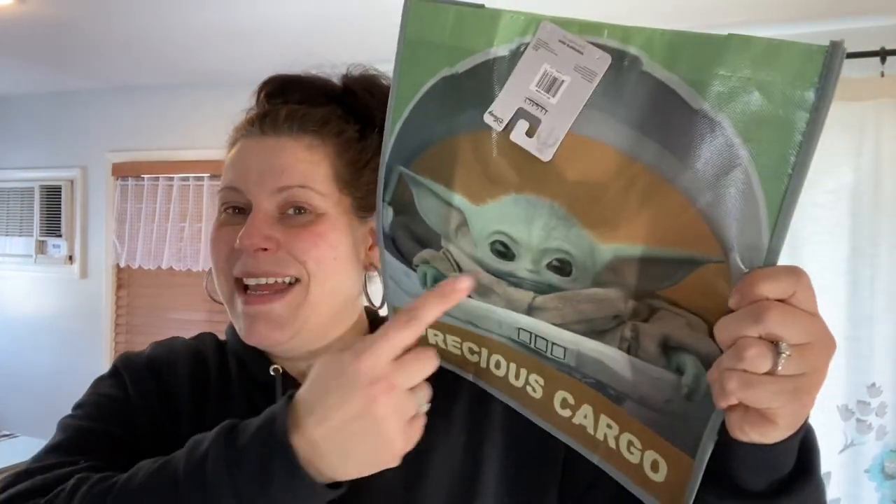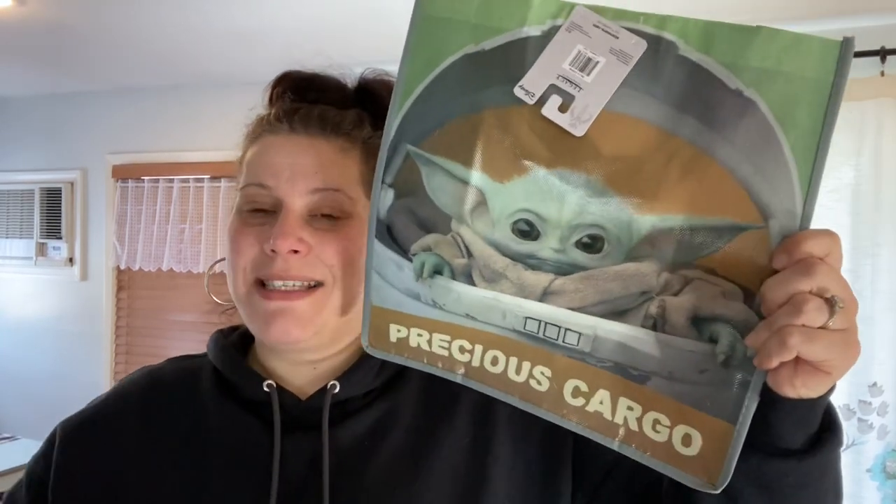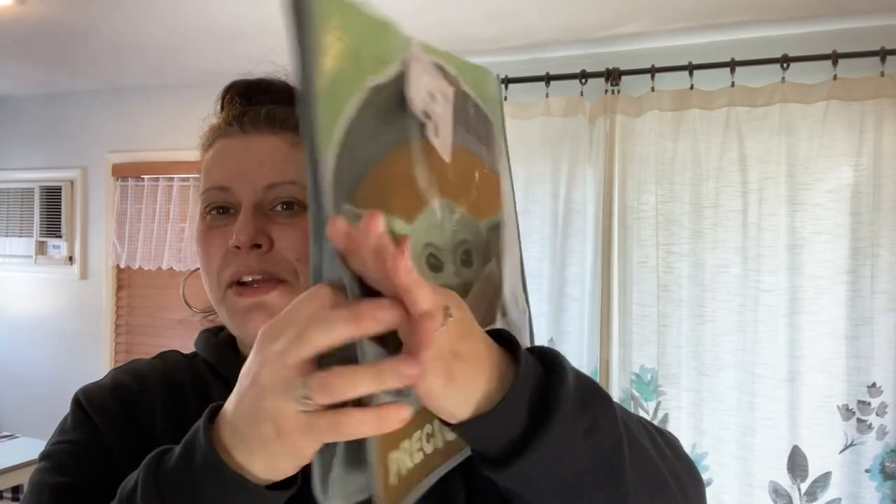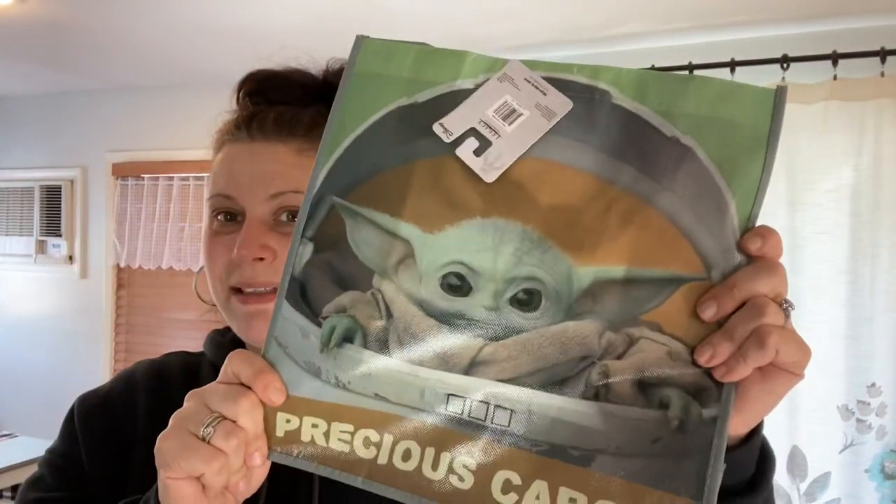When I picked up the Marvel tote bag for my son, right next to it was a bag with the Child on it that says 'Precious Cargo' — absolutely adorable with gray sides, bottom, and straps. I've shown it in a walkthrough before but this time I went ahead and got it. That came home with me. And that's it for apparel and accessories.